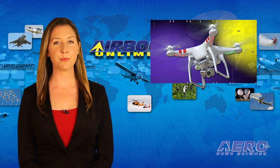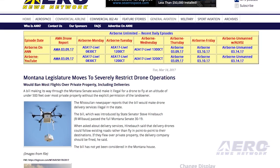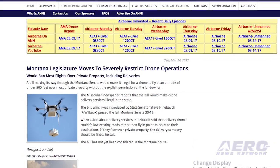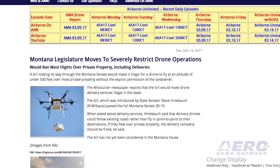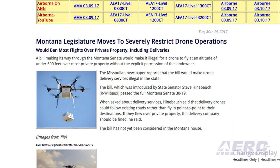A bill making its way through the Montana Senate would make it illegal for a drone to fly at an altitude of under 500 feet over most private property without the explicit permission of the landowner. Media reports indicate that the bill would make drone delivery services illegal in the state.